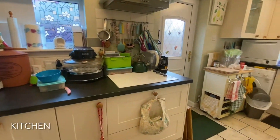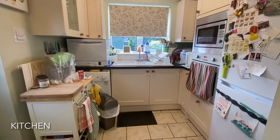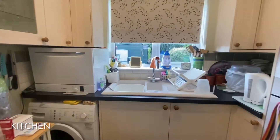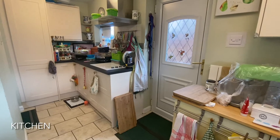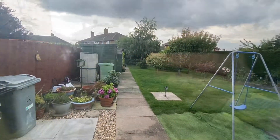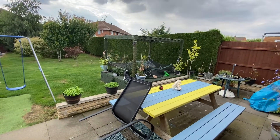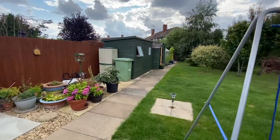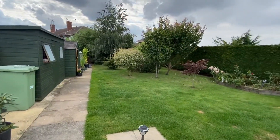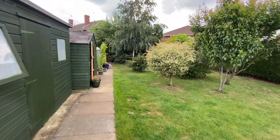And finally, this modern fitted kitchen completes the property layout. The westerly facing rear garden is rather impressive and benefits from multiple sheds, mature shrubs, and a seating area towards the property.